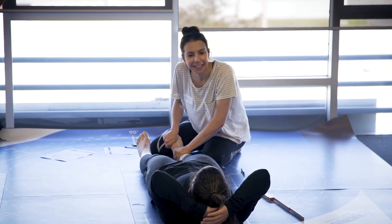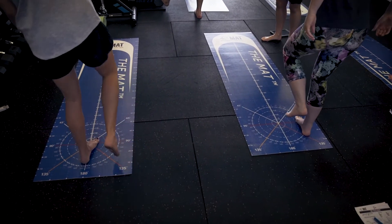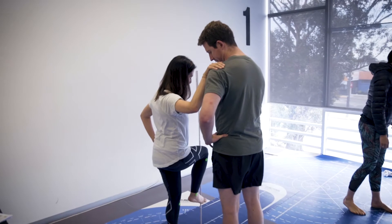The second day we delve deep into what can you do now with that information, how are you going to apply it with the people that you work with, as well as looking at some of the principles of neuroscience and pain science and how that applies.